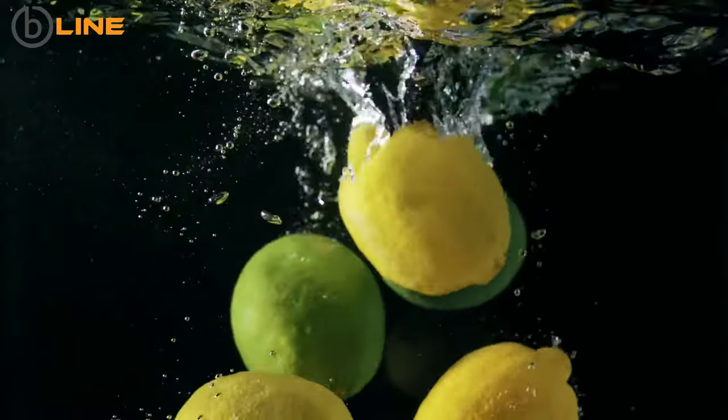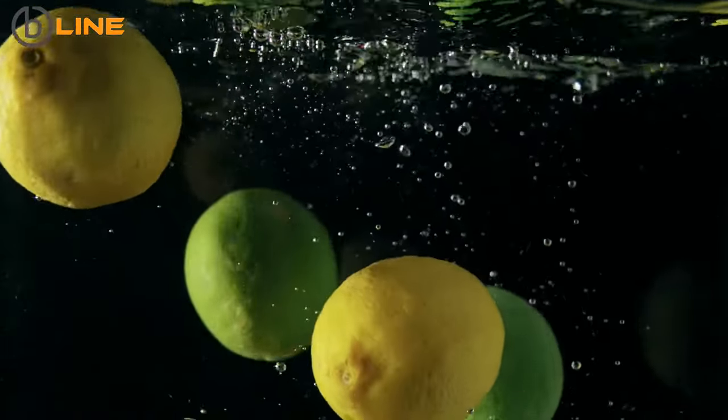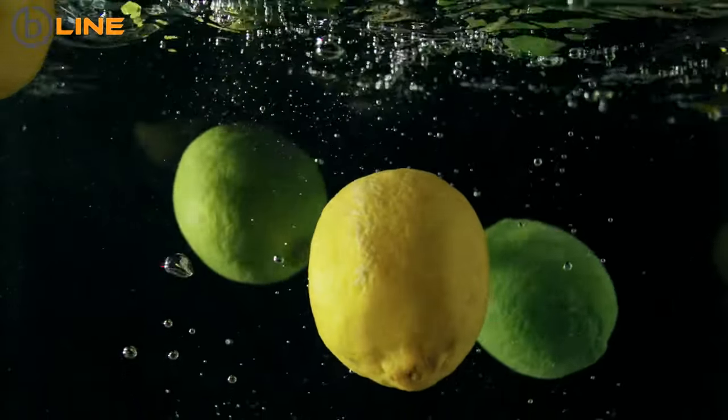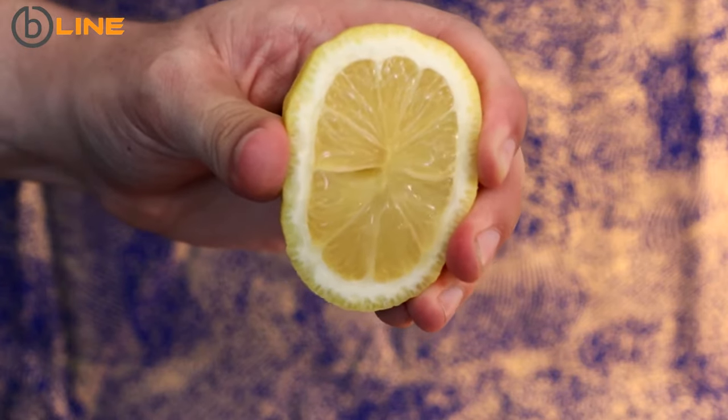Tip 1: Lemon water. Proven greatly effective in cleansing your system, this detox drink can burn fat around your belly more effectively. Drink it first thing in the morning. To make it, squeeze out the juice of one lemon into a glass of warm water.